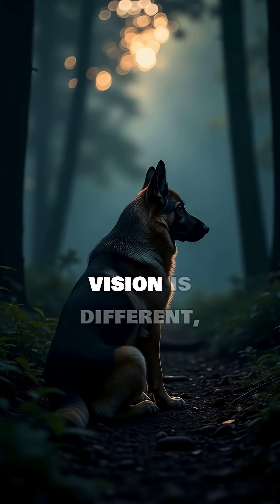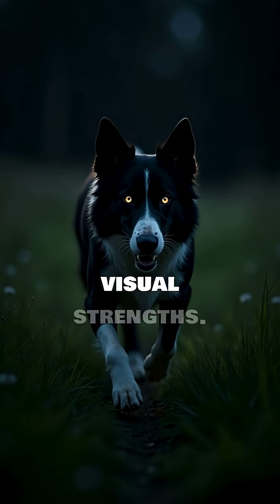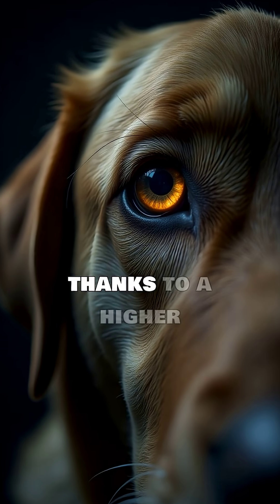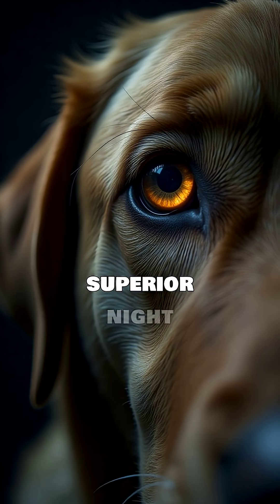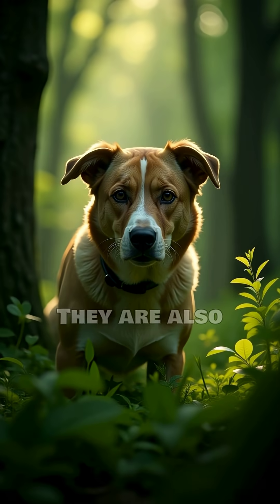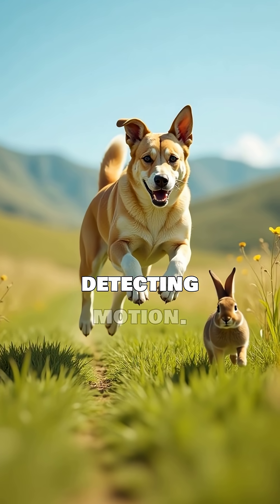While their color vision is different, dogs have other visual strengths. They excel in low-light conditions thanks to a higher number of rod cells in their retinas. This gives them superior night vision compared to humans.